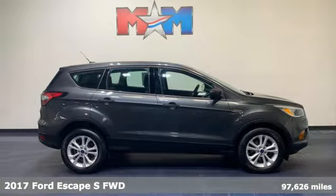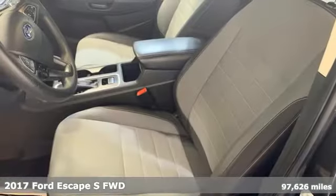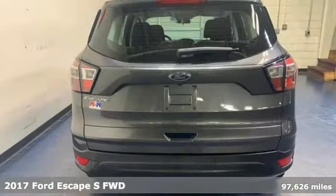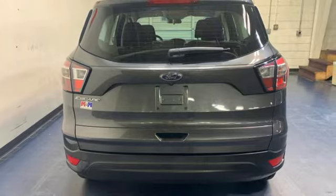Here's a 2017 Ford Escape. Get away every time you get into this Escape. Its amazing ability and maximum cargo configurability makes every trip the perfect journey.